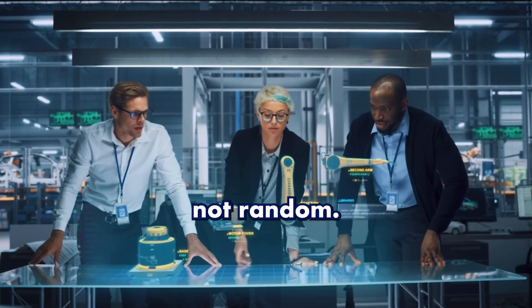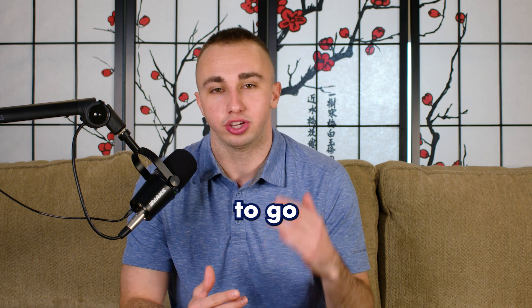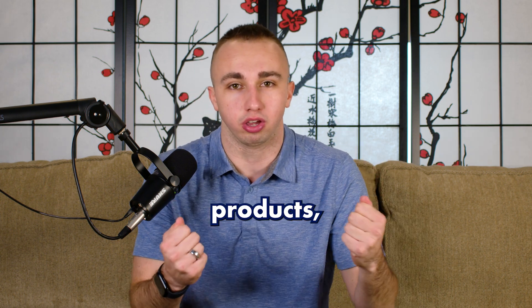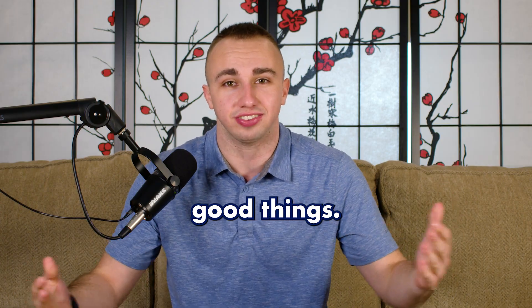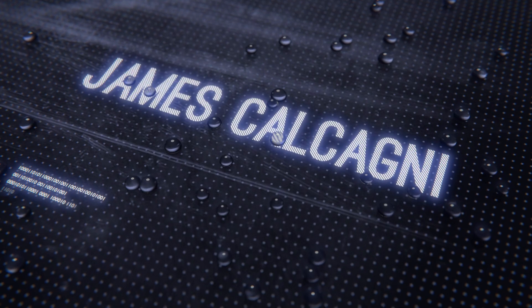Design is not random. Coming up with great business ideas is not random. There's a way to go about creating things that are good and actually make good products, good designs, good things. Today I'm going to be sharing with you my entire engineering design process. I'm an engineer and an entrepreneur and I've found that this process is key to creating successful products and solutions. You don't want to miss a single step.